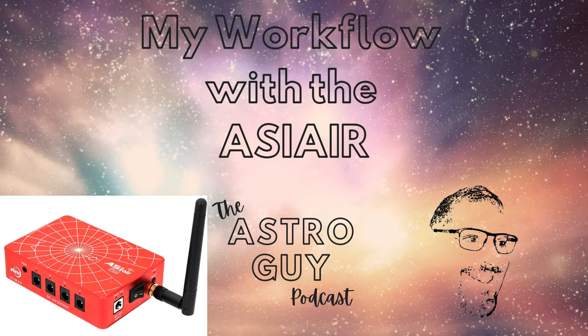Welcome to the AstroGuy Podcast. I'm your host, Wayne Zuhl. The format of this episode is a little different than other episodes, so please let us know if you like it.